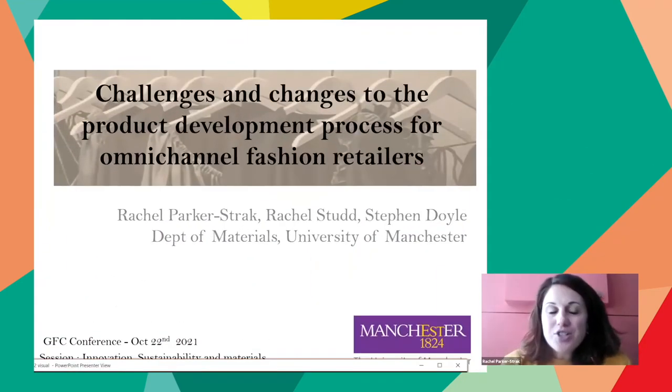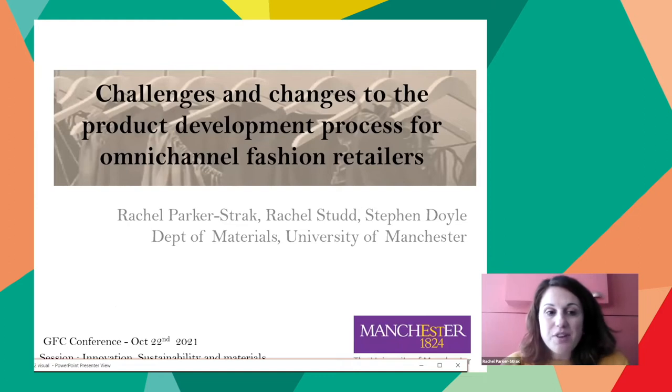Thank you very much for that — that was fantastic. We're going to have the questions at the end, so everybody keep your questions ready to ask. And now we're going to go to: challenges and changes to the contemporary fashion product development process.